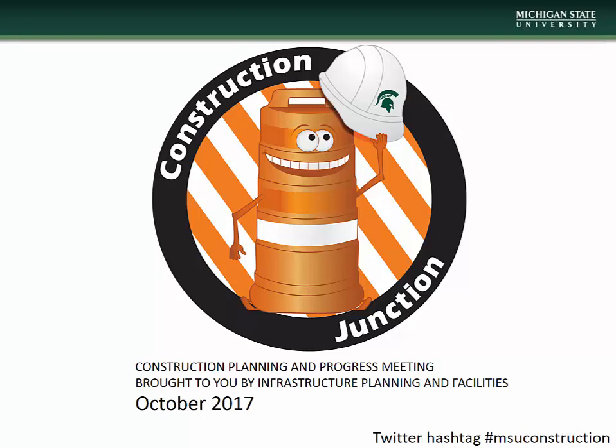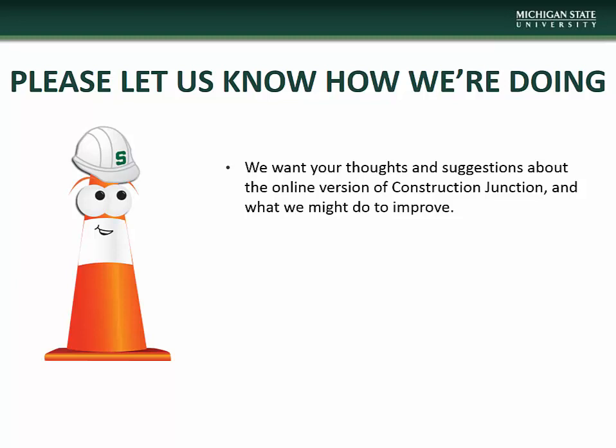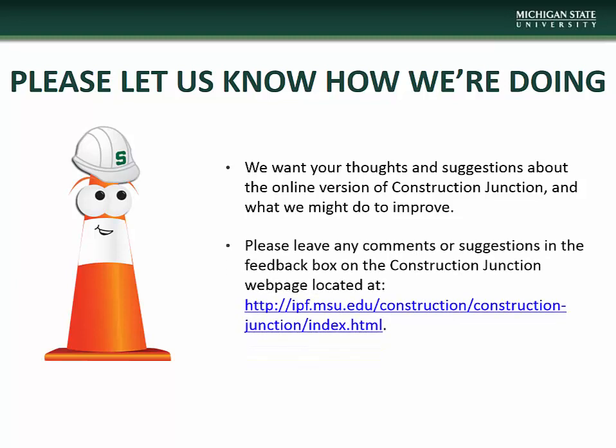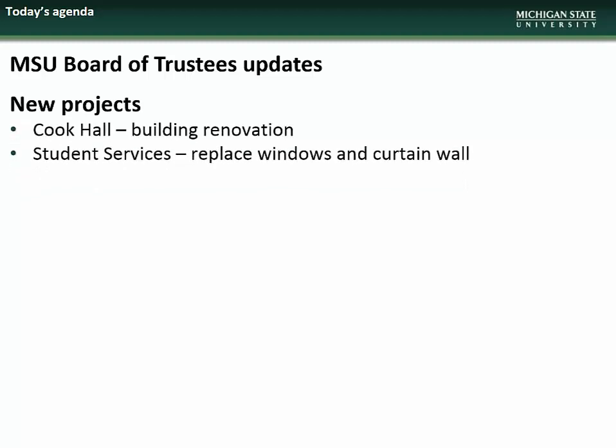Hello and welcome to the October installment of Construction Junction, presented to you by MSU Infrastructure Planning and Facilities. If you have any comments or questions concerning this presentation or have suggestions on how we might improve, please let us know via the feedback box on the Construction Junction webpage. The agenda for the October presentation will begin with updates on which projects are going to the next two Board of Trustees meetings, followed by new project presentations on the Cook Hall renovations as well as the window and curtain wall replacement at Student Services.